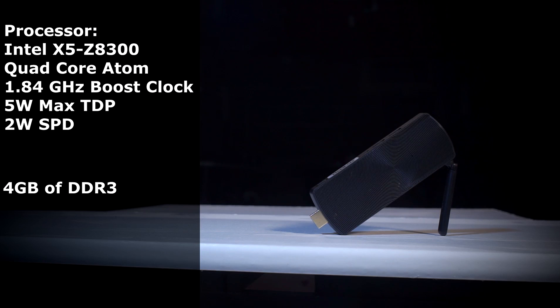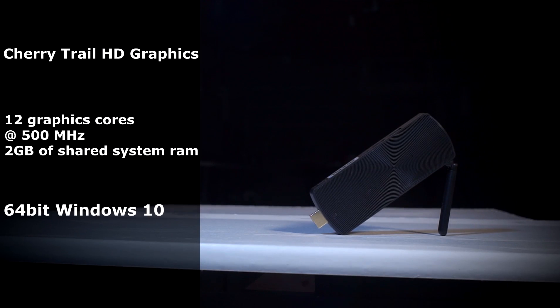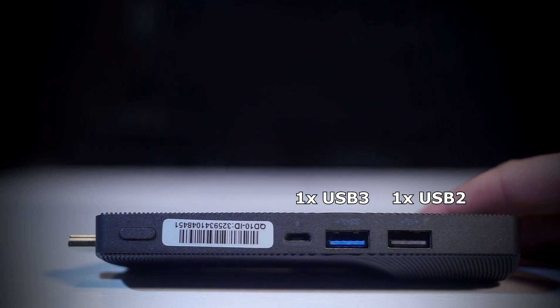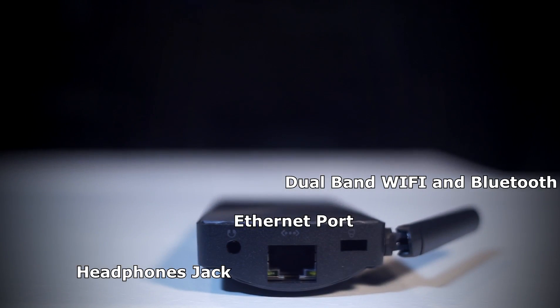It has 4GB of DDR3 and 32GB of built-in storage with Intel Cherry Trail HD graphics featuring 12 graphics cores at 500MHz, all running on a 64-bit version of Windows 10 with absolutely no preloaded crap or bloatware. It's also a fanless design, meaning it's completely silent. The PC Stick itself has one HDMI port, one USB 3 and a USB 2, a microSD slot, and then it has its main feature — the whole reason I like this one above the others.